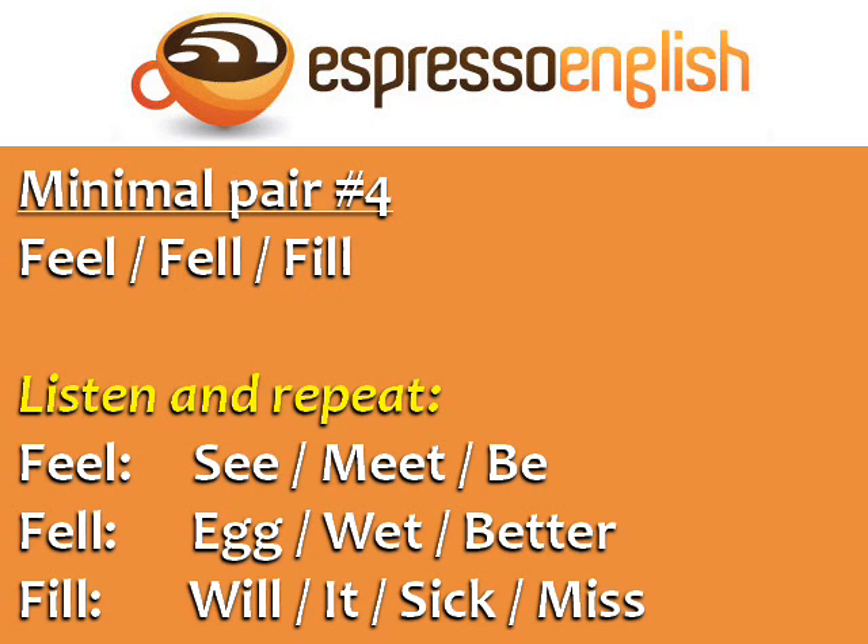Minimal pair number four: feel, fell, fill. The ee sound in feel is like in see, meet, and be. Feel, see, meet, be. The e sound in fell is like in the words egg, wet, and better. Fell, egg, wet, better.